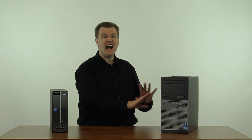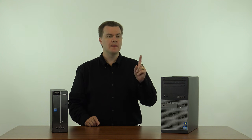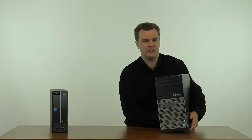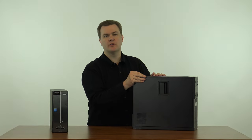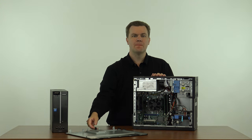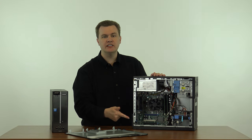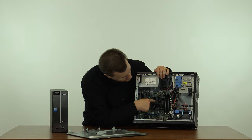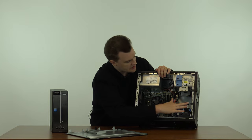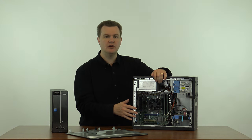I have not done anything to the inside of this machine. I got this machine this morning and I did open it up just to look inside — I did not clean it or use compressed air. This is exactly how I received it. This machine has been out of the box for about three hours. And it is clean as a whistle. They clearly cleaned this machine — there is no dust on the fan or the heat sink. It is remarkably dust-free.